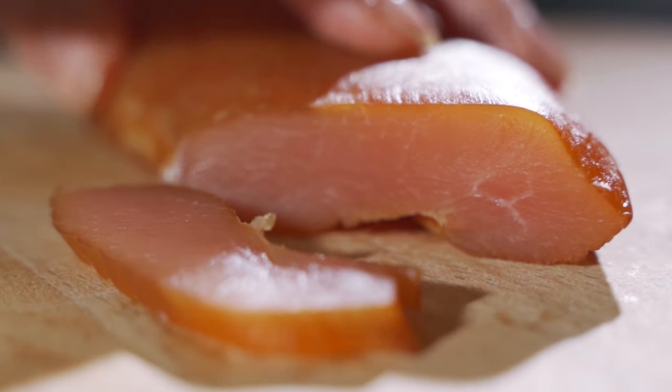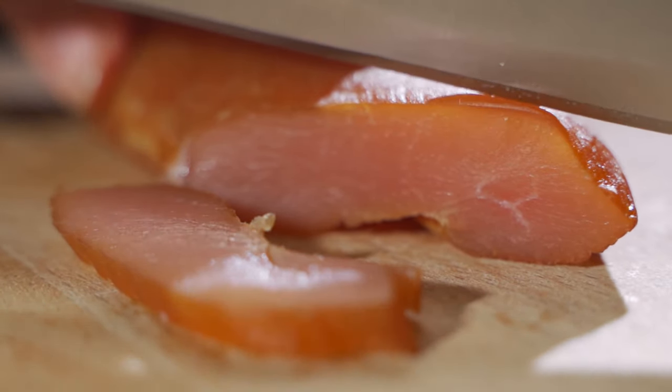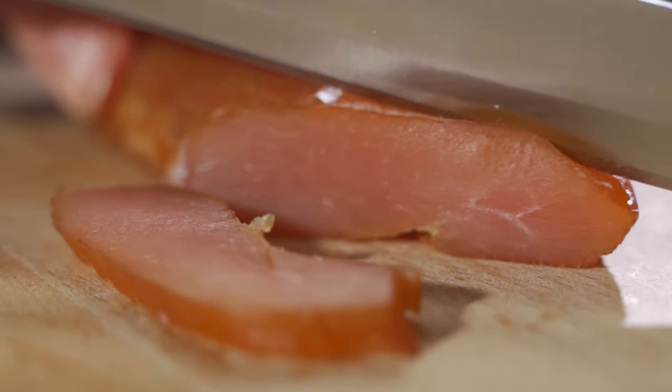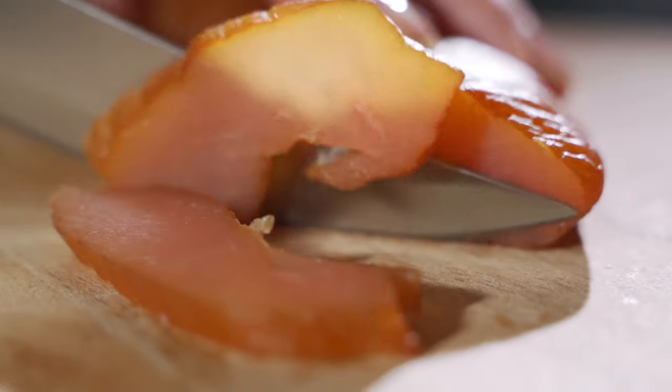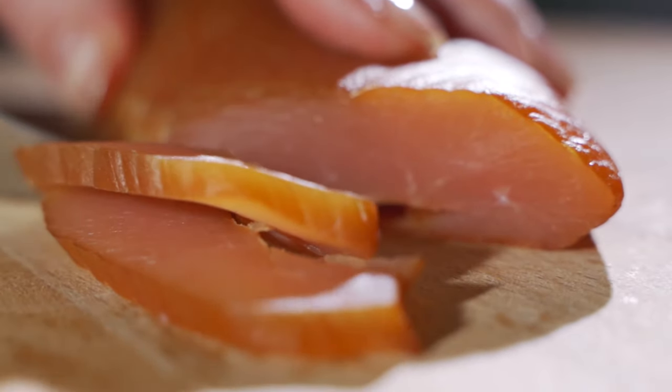Before we begin, don't forget to check out our website, bestpickist.com, for more Best Pick content. So let's not waste any time — without further ado, we'll look at our top 5 picks for the best butcher knives.